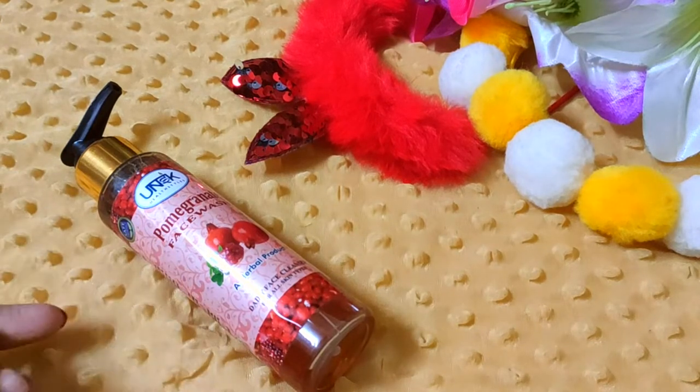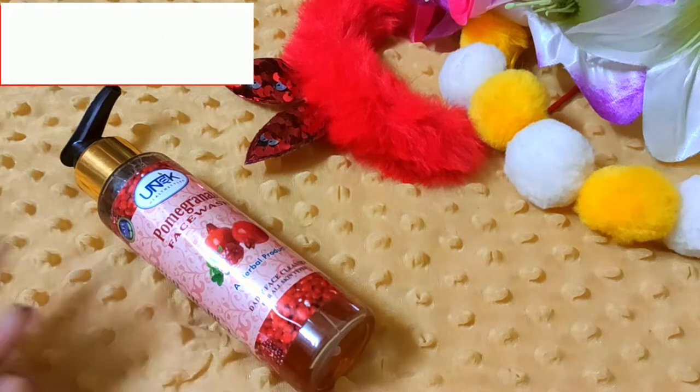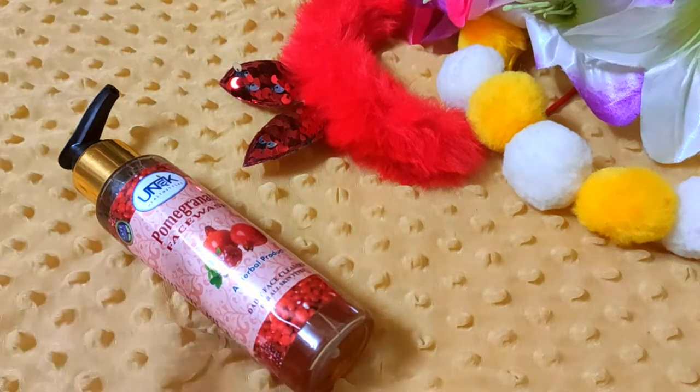Hi guys, welcome to my channel. This is me, Khushi. Today I am going to talk about a unique pomegranate face wash. This face wash is the only unique product — I will tell you why in the video.